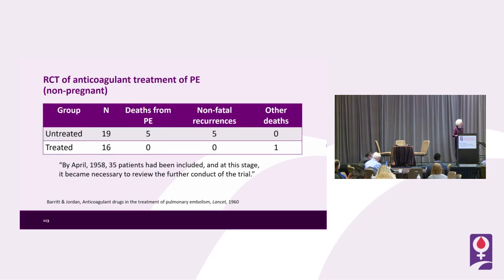What is the evidence for anticoagulation treatment in pulmonary embolism? There was a randomized controlled trial back in 1960 that randomized 35 patients to treatment or no treatment with heparin. In the untreated group of 19 patients there were five deaths and five recurrences, compared to only one death from another cause in the treated group of 15. By April 1958, at 35 patients, it became necessary to review the further conduct of the trial.